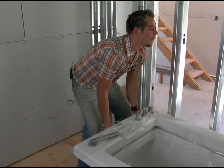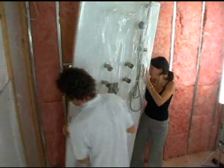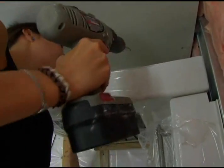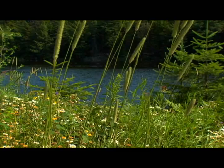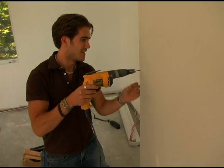Jason installed the therapeutic bathtub. Valerie installed the second multi-jet shower in the master bathroom. Mark finished the mantle around the third floor fireplace.